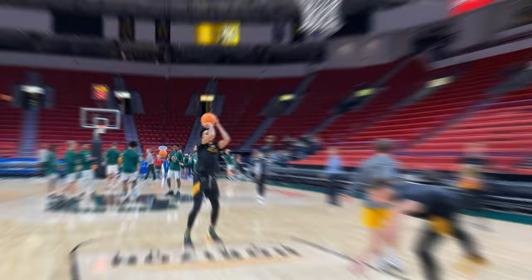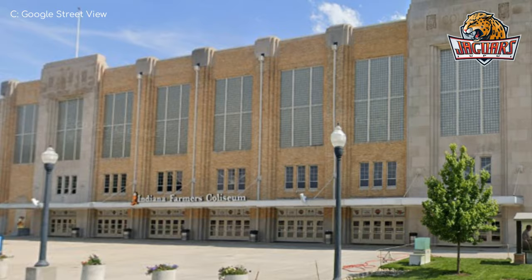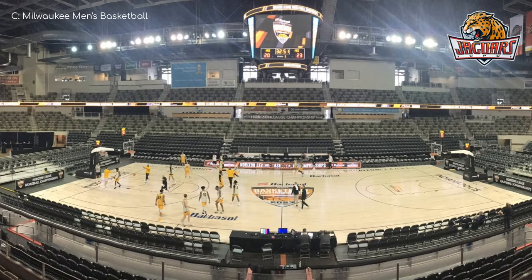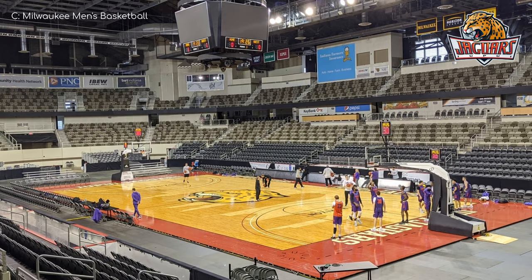Indiana Farmers Coliseum, IUPUI Jaguars. Having opened in 1939, this is the oldest venue in the conference, and the exterior design certainly reflects that fact — there's a bit of art deco going on. It's looking good. This too was home to an NBA team for a brief period — the Pacers, well, they were an ABA team back then. One downside to its age is the lack of proper retractable seating, which leaves it looking a little cluttered behind the baselines, but that is such a small price to pay to play in such a beautiful old building.